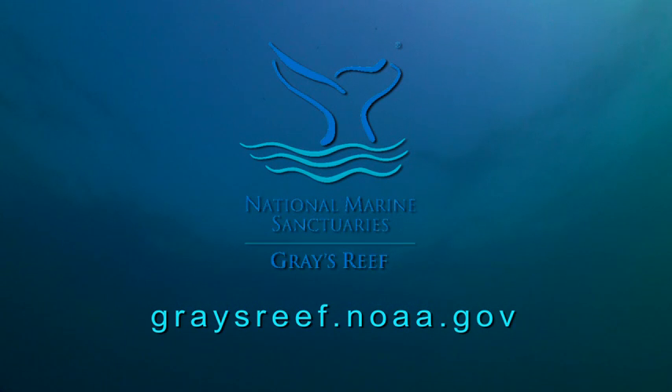For more information, please visit graysreef.noaa.gov.